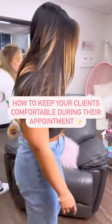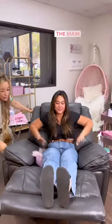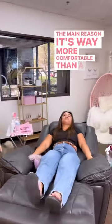This is how we make our clients super comfortable at any Live Bay Lash Salon. We only use recliners here — the main reason being it's way more comfortable than a massage table.